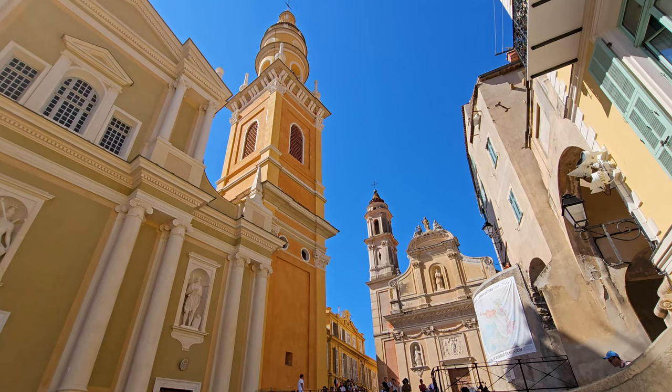Menton has two different cathedrals right next to each other. I don't understand the difference — one looks older, one looks newer. I'm going to figure out why that is.